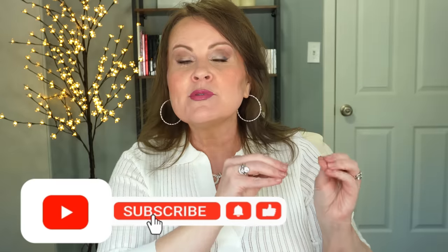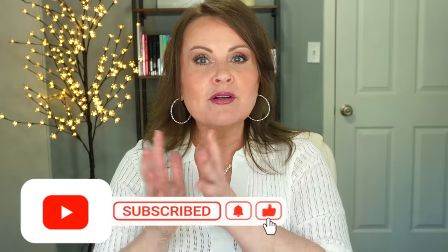Really quick — about 65% of you who visit me are not subscribed, so if you're enjoying this video, will you take a second and go subscribe, like, and ring the bell so you're notified of future videos? Okay, that's out of the way, let's move on.